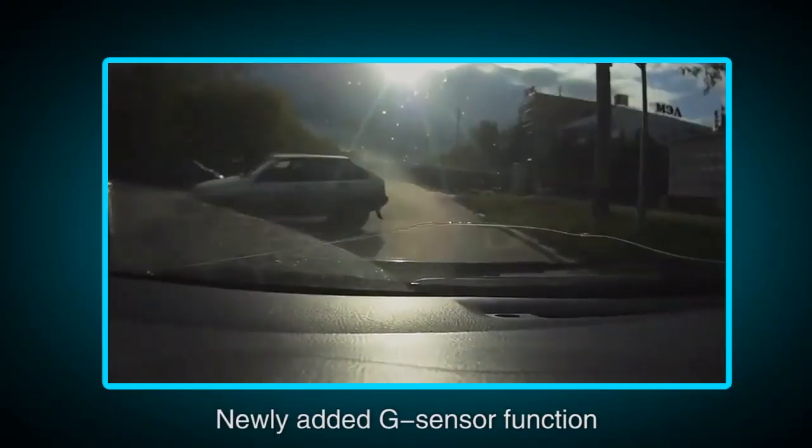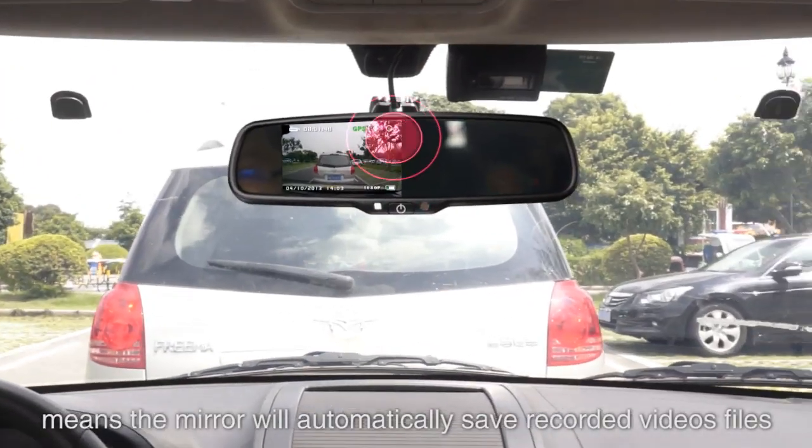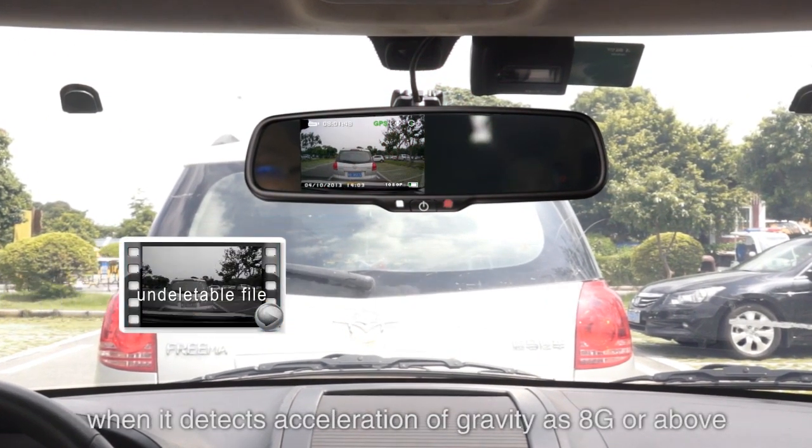G-Sensor: the newly added G-Sensor function means the mirror will automatically save recorded video files when it detects acceleration of gravity at 8G or above.